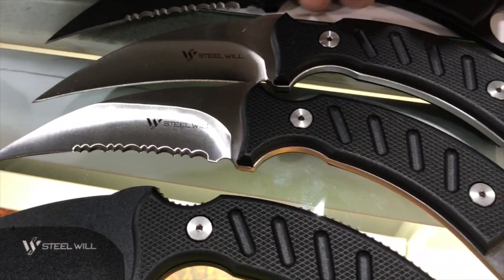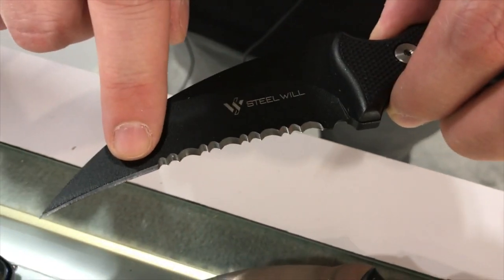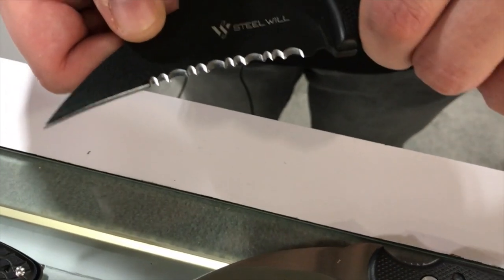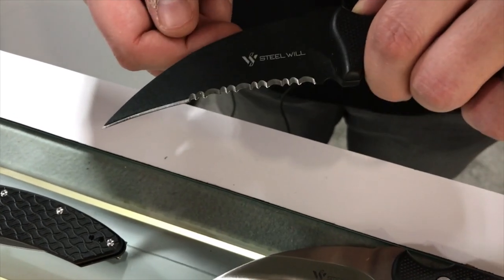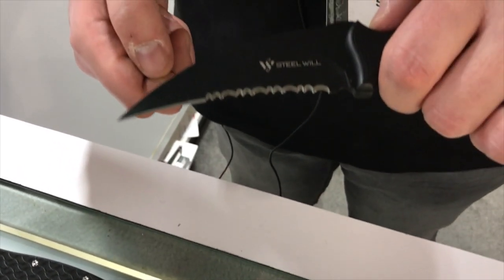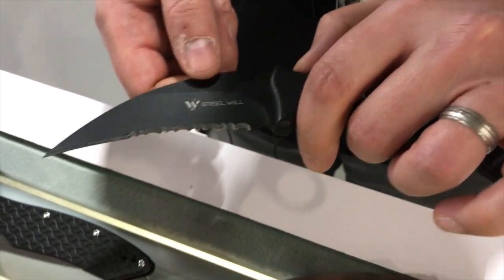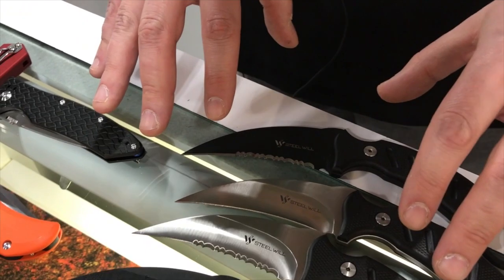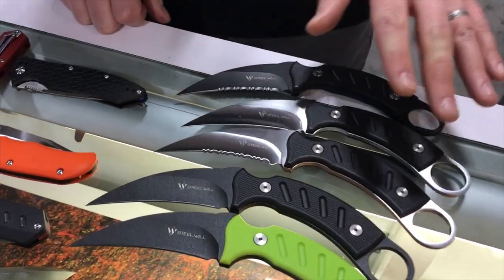We do have our own proprietary serration pattern that we're introducing here at SHOT Show. The way the serrations work, it goes from the smallest groove to the medium groove to the largest groove, giving a really good bite. For first responders cutting seatbelts, it bites in and has a really efficient draw when cutting through seatbelt or rope. We've applied it to some new models and will also be retrofitting it into existing models.